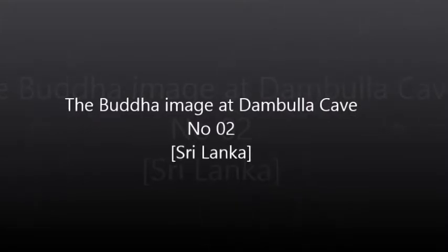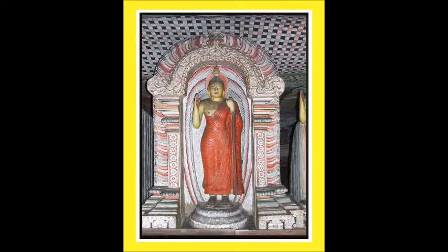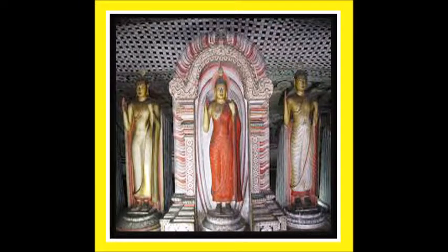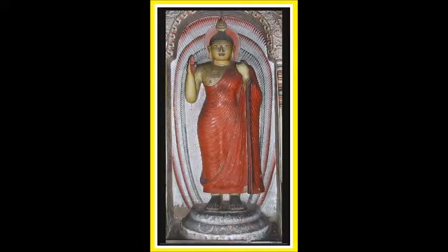The Buddha image at Dambulla cave number 2 was carved from the original rock, finished with plaster, and plated with gold, together with the Prabha Mandalay and Makara Thorana dragon fendol. The robe is vested on the left hand, which has been raised up to the shoulder level. The Usnisa is seen with hair in curly bumps on the head, and the image is installed on a lotus pedestal with eyes open.